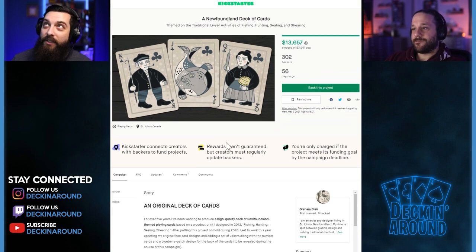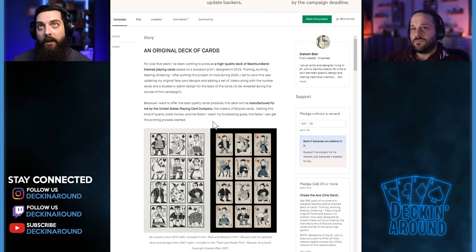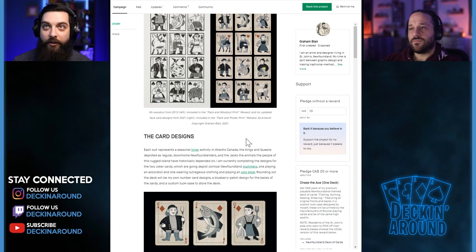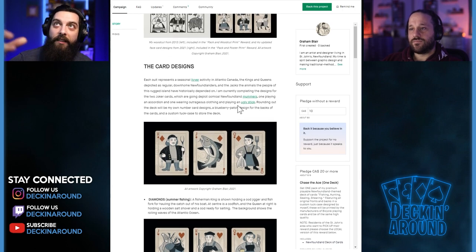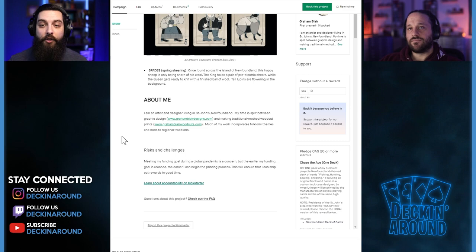To Graham's credit, they funded so well that it's not going to be an issue — but it's something creators need to be aware of. The story is really cool, and it mentions USPCC manufacturing in bold, though that's easy to overlook while scrolling, which is why a features section with bullet points is so helpful. Some woodcuts date back to 2013, making this a long-term project. There's good text under each suit explaining the theme for each, which always helps tie people in.